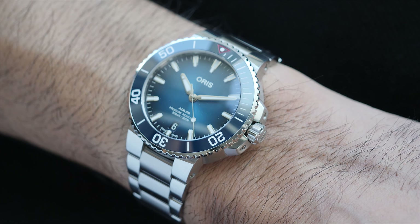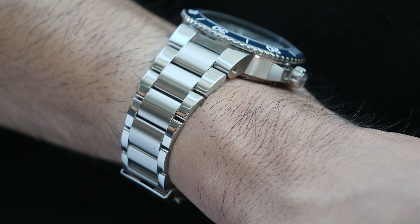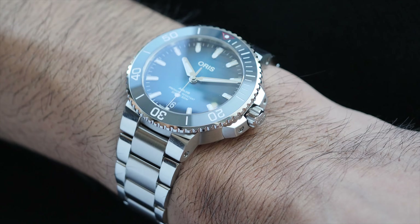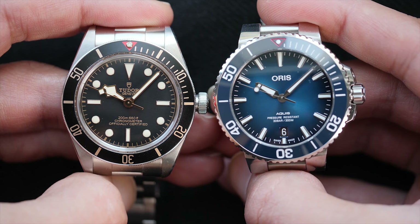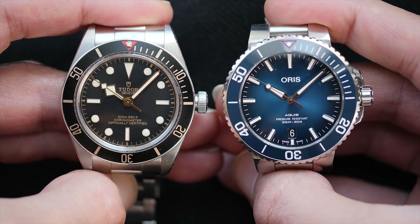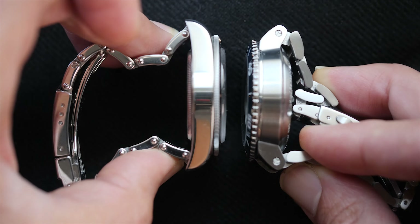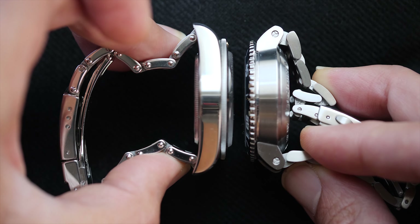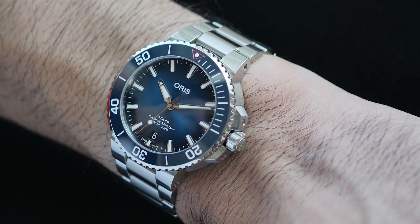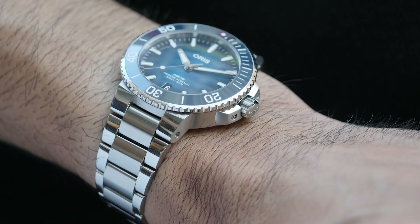Due to the shiny links on the bracelet there's some bling factor to the watch, but in a good way. The watch is 39.5 millimeters but actually wears even smaller than a 39 millimeter Black Bay, by roughly 1 millimeter, thanks to its shorter lug-to-lug height. So if you want a watch with a bit of wrist presence and substance, this watch may likely be on the smaller side for you. But if you want a watch that is on the smaller side for a diver watch, this will be the one for you.